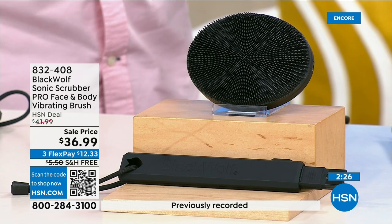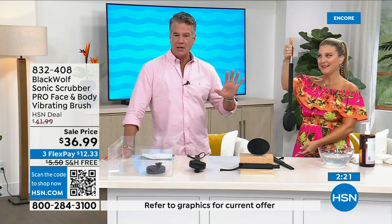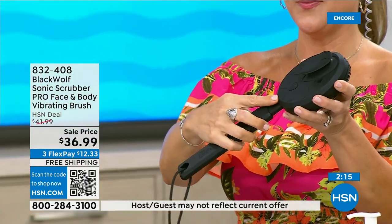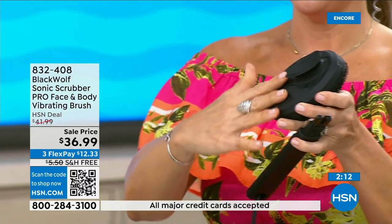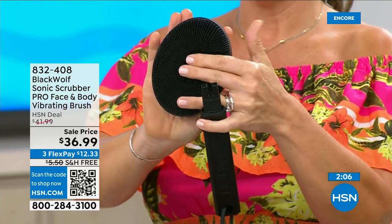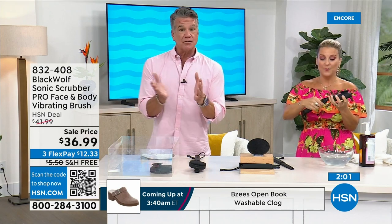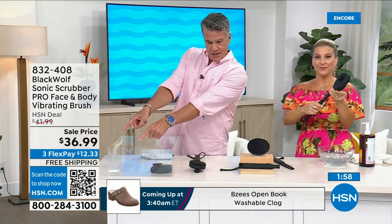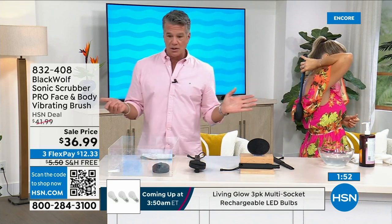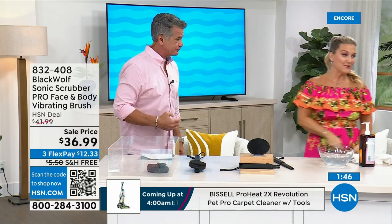A guy won't feel weird about using it — it's not pink with daisies. It's very slick and professional looking. If you live alone, now you have someone to help you reach those hard-to-reach areas. We're approaching 700 units gone. The best way to order is the little code at the bottom — point your phone camera at it. Angie is showing how you can get those areas easily, whether from the back or from the top.